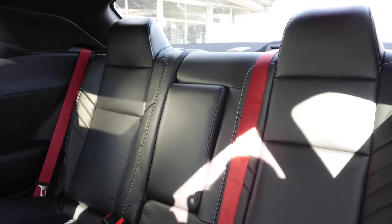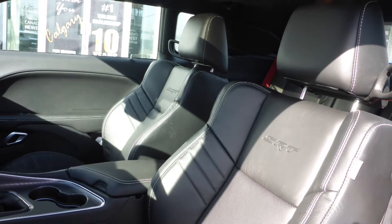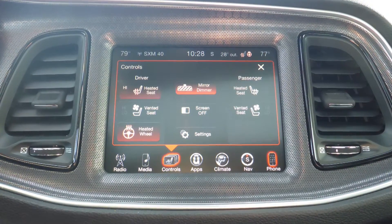Also Jeremiah, the interior features high-performance Laguna leather seating with premium stitching and rear folding seats. The front seats are both heated and ventilated, along with a heated steering wheel.